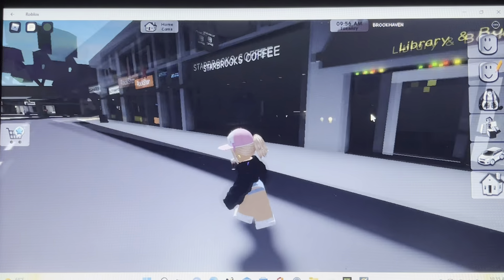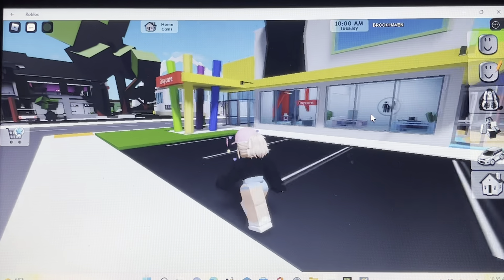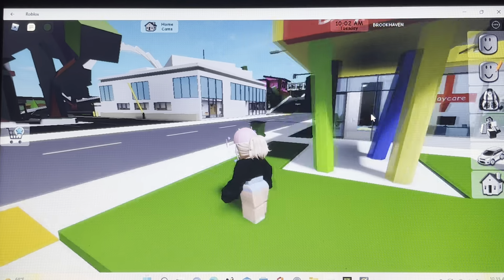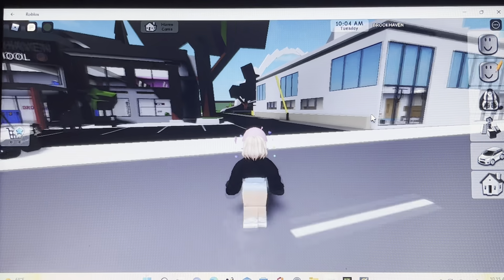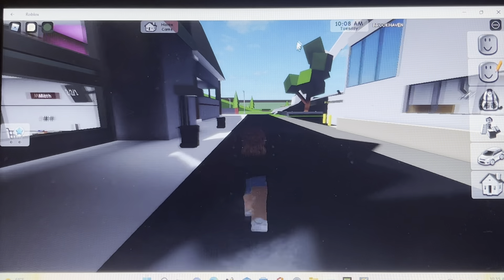Did everybody just turn all the lights off in Brookhaven? Except the school lights, I don't know. But anyways, let's go to the hospital and show you guys this crazy thing that happens when you touch something with your little mouse thingy.